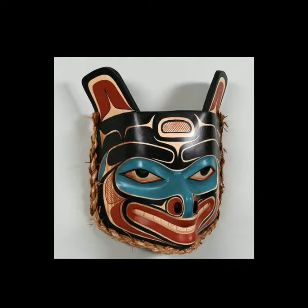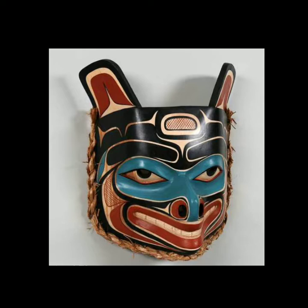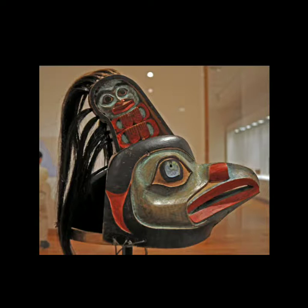Here is a wolf mask, also with human eyes. This is special with the masks — they always have human features in some way. Most commonly it's the eyes of the mask, shaped almost like human eyes.